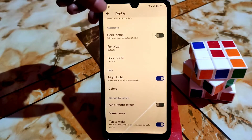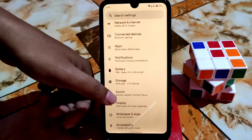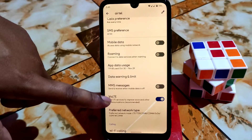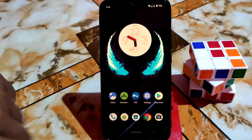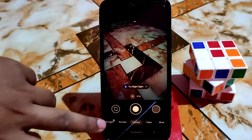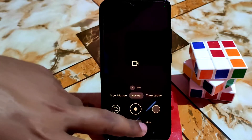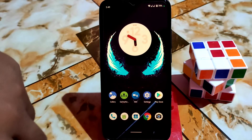We have Double Tap to Wake working fine. In the network section, dual SIM is working, VoLTE is working, Wi-Fi calling and carrier video calling are all working. Now let me show you some basic things. Here is the GCam — this is Arnova GCam — working pretty much fine with no issues. In GCam you can capture videos in 4K. I already made a GCam video, check that out if you haven't.